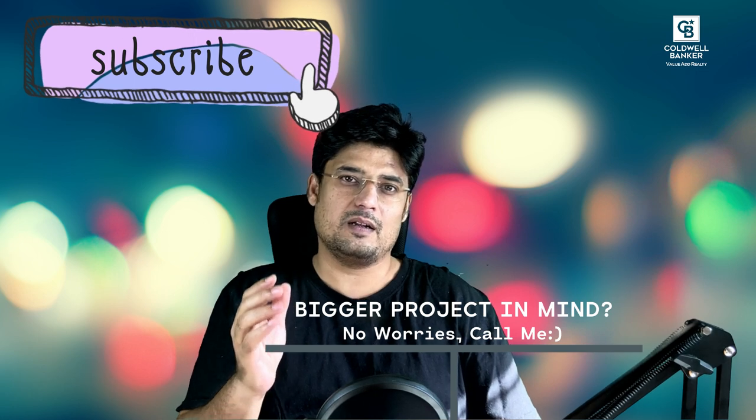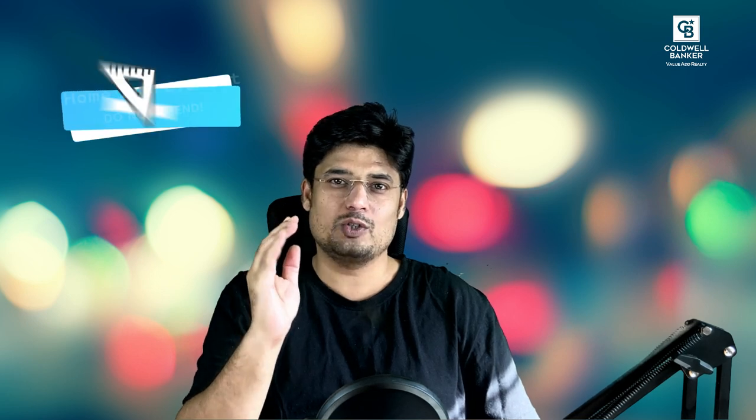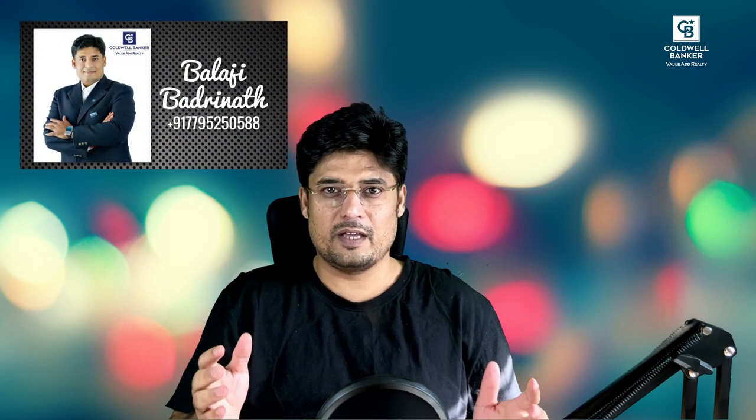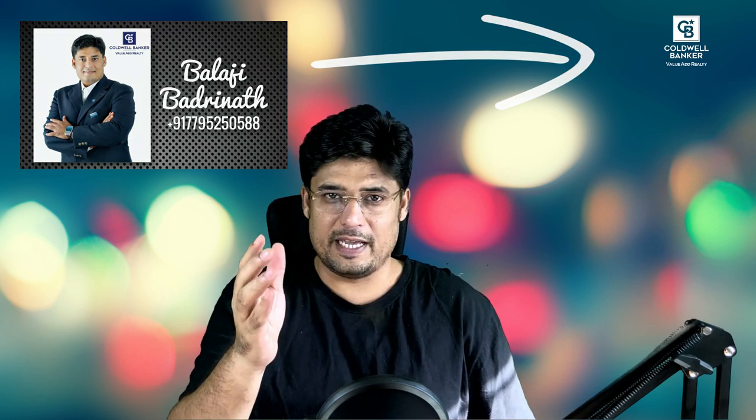If you want to take on bigger projects you think could get much better returns, I recommend consulting with an agent first like me. I'll tell you exactly where not to spend money. My name is Balaji Badrinath, a top realtor in Bangalore city with Coldwell Banker, the world's largest real estate firm, and I welcome you to my channel today.